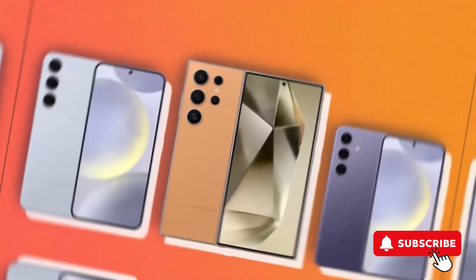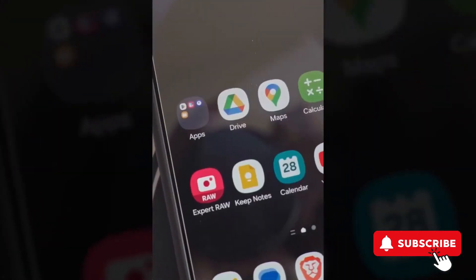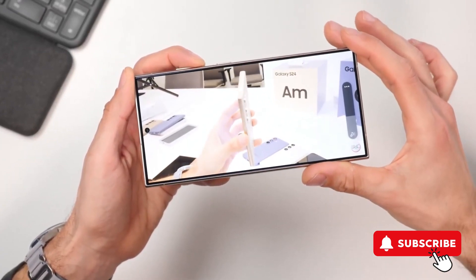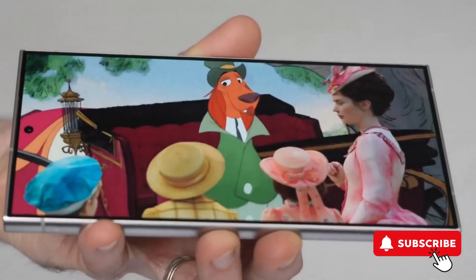This issue, especially noticeable with dark colors, is dimming the sparkle of what's otherwise known for its stunning blacks and contrasts. I've done some digging, pulling together photos from forums and my own phone to showcase this grainy dilemma. And it's clear, this isn't just a few unlucky users — it's a widespread hiccup.